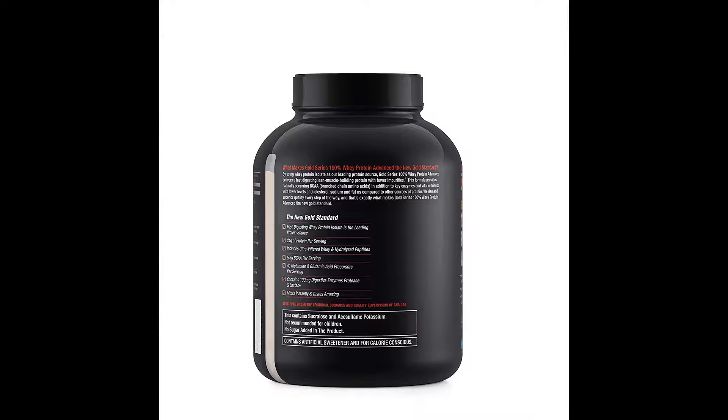100mg digestive enzymes with Aminogen and Lactase that work to improve nutrient breakdown. Gluten free.